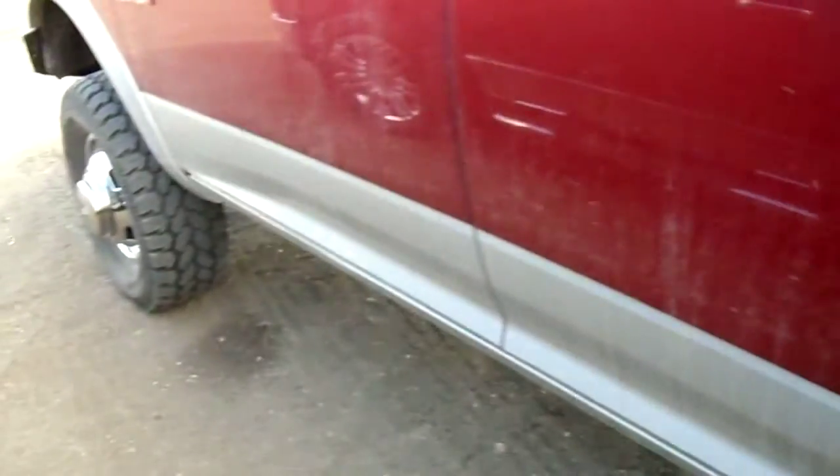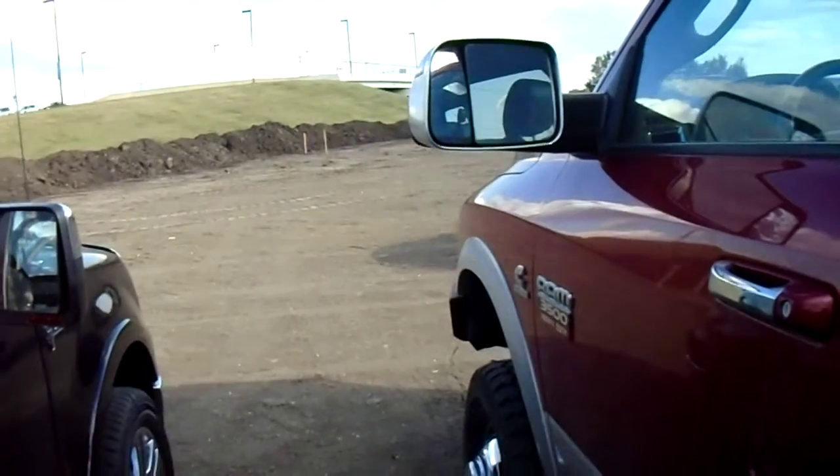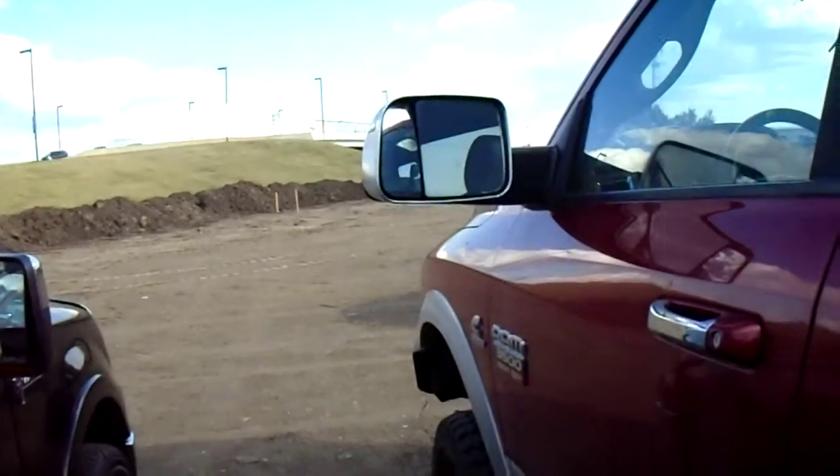And of course, power windows, power door locks. The two-tone just sets it off. It's Lorne, Londonderry Dodge, 473-6388. Thank you very much, have a great day.